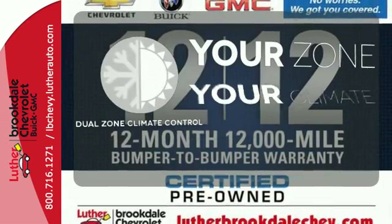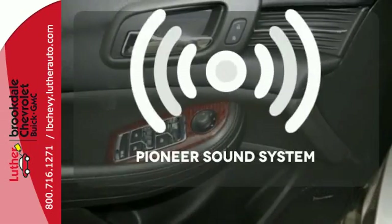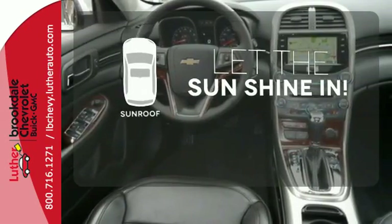It's too hot, it's too cold — not anymore with the dual zone climate control. Your favorite music has never sounded better, thanks to the Pioneer Sound System. Let the sun shine and fresh air in with the sunroof.